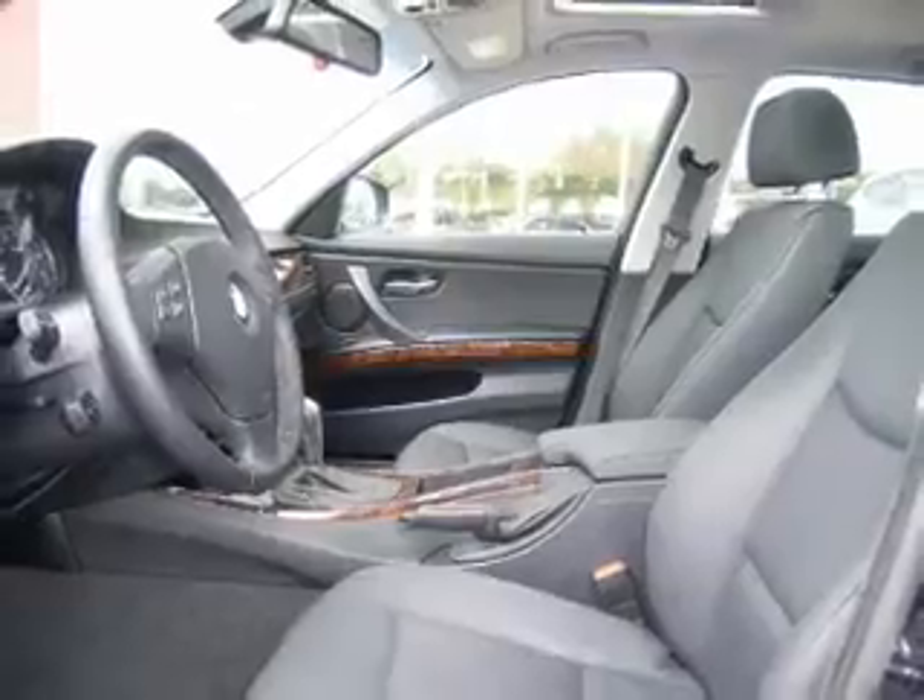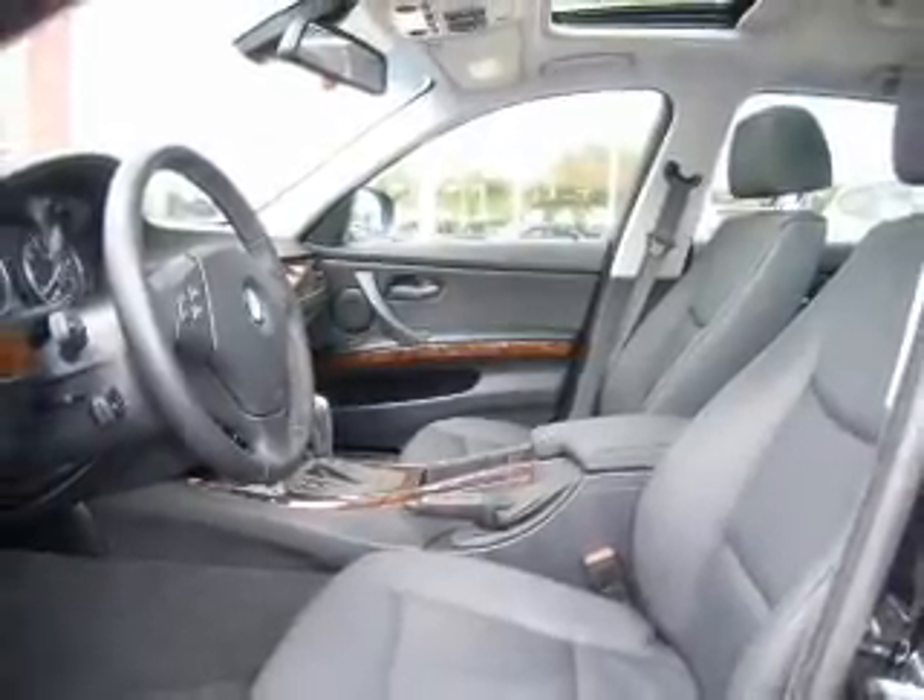The anti-lock braking system will keep you safe on the road. Let the outside in with a power sunroof, and memory settings are one of many features.